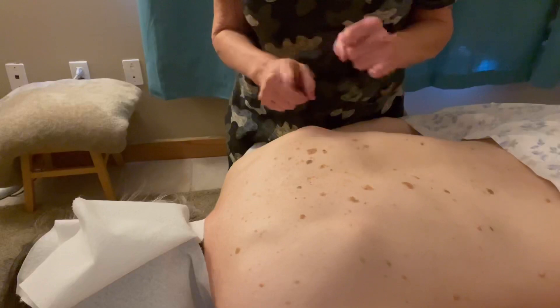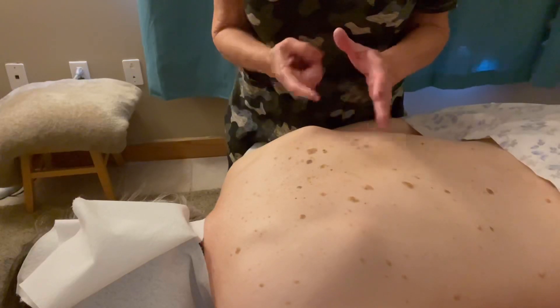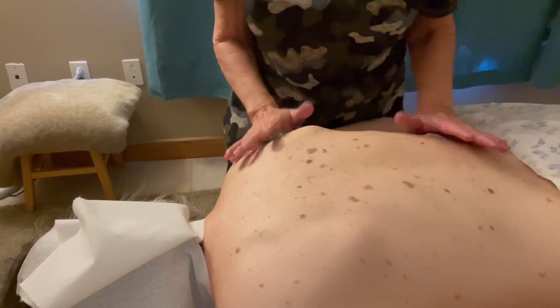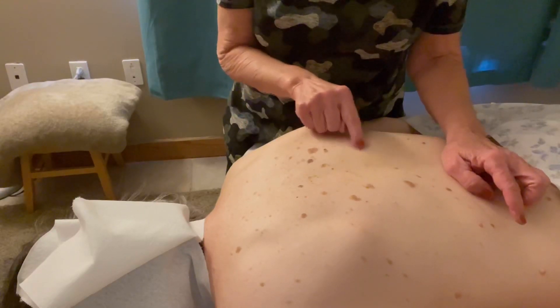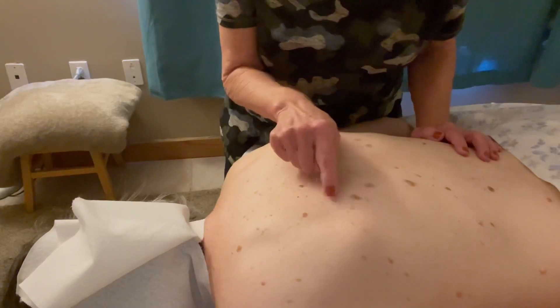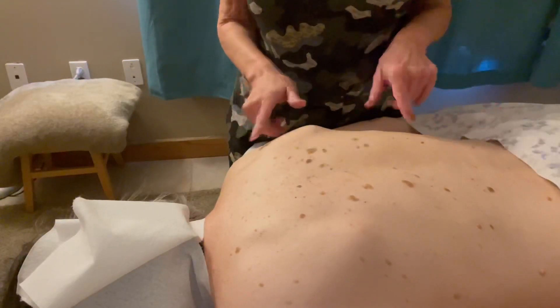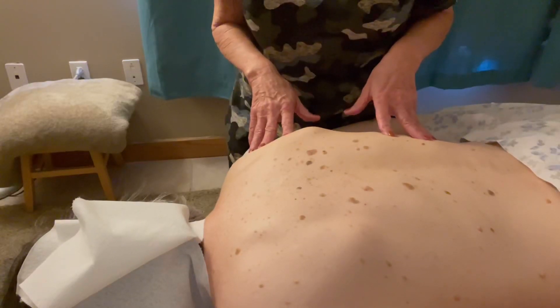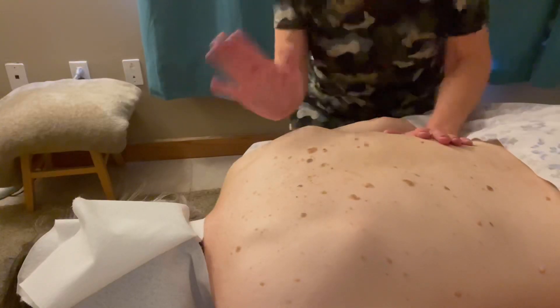Like I said, she can't see her back, so you've got to go through the A, B, C, D, E of moles — A for asymmetrical, B for border, C for color, D for diameter, and E for evolution — to let your client know. These are the skin tags — just flappy skin that you can actually feel. She's got a couple of very small red ones that are tiny capillaries, and almost all of them here are of no concern. This one would be the only one I'd have her check with her dermatologist, but she does get her back checked regularly. Keep an eye out for the A, B, C, D, E of moles, and until next time, create a great day.